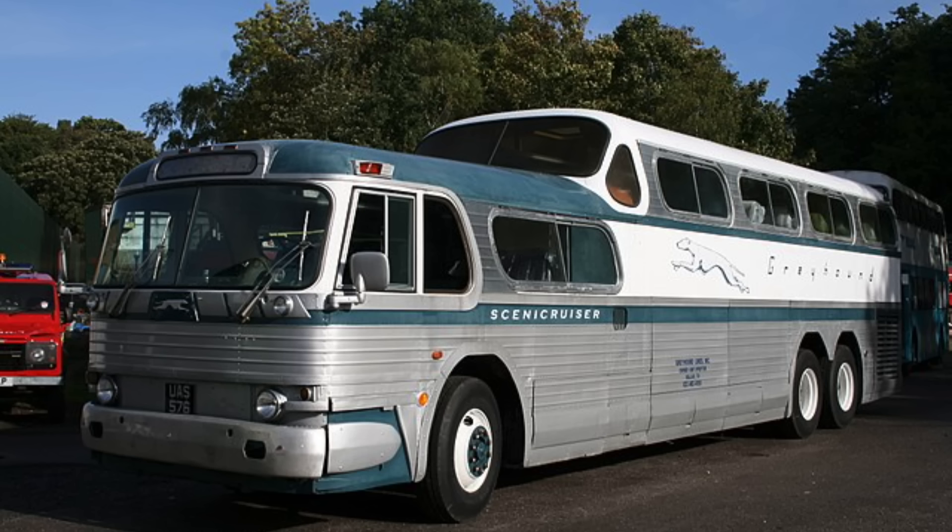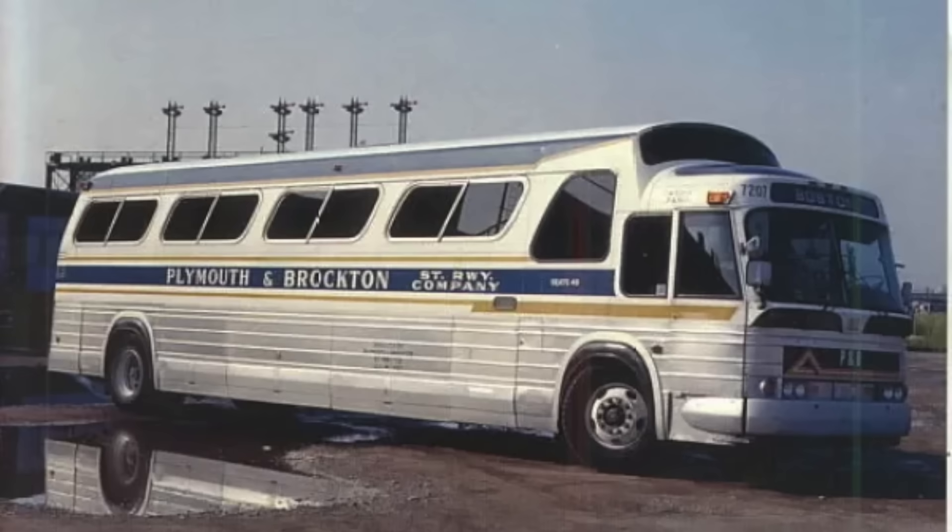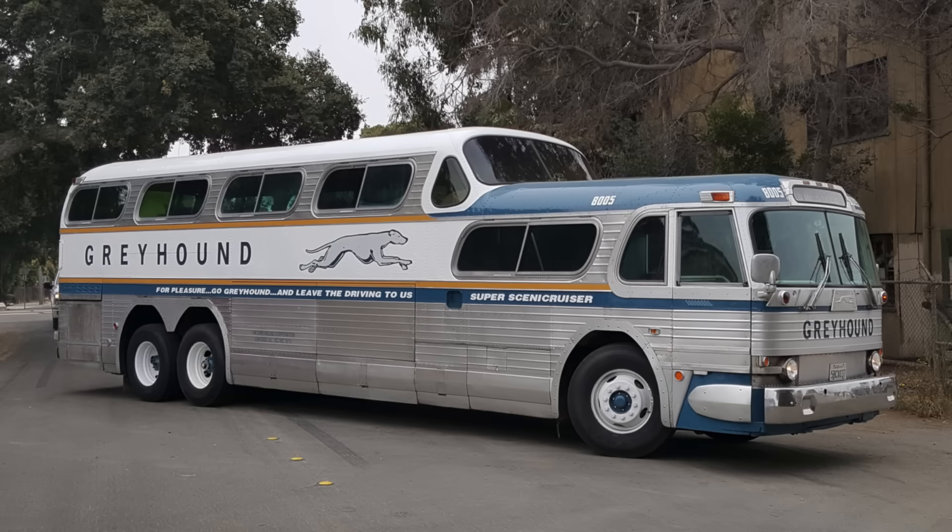The Scenic Cruiser was a confluence of powerhouses in design and engineering — Greyhound, GMC, and Raymond Loewy and Associates — producing something truly memorable for travelers from the 1950s through the 1970s. It also influenced the design of its successor, the GMC Buffalo bus. Despite flaws like the engine and transmission issues, as well as some frame cracking problems, the Scenic Cruiser was a sight to behold. If you remember riding in one as a kid or an adult, leave a comment below.